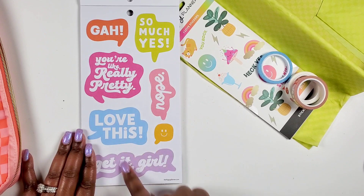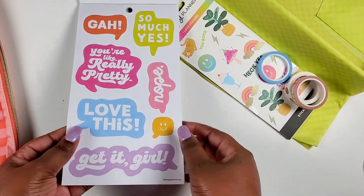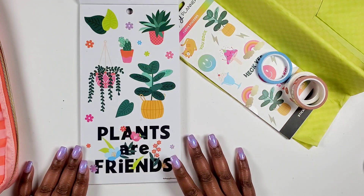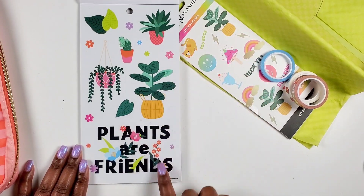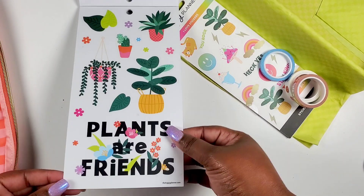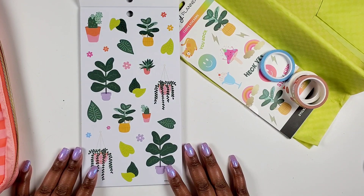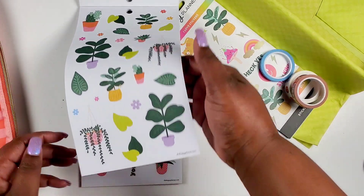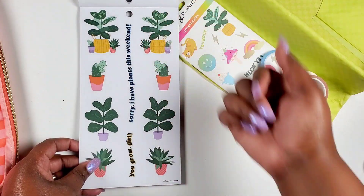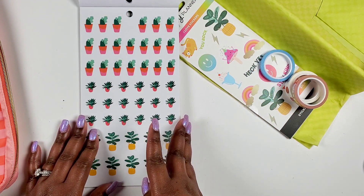I love speech bubbles — these are big and cute. 'Get it girl' — love it! Gold foil too, those would be fun. Then we got some plants because I was waiting for that. Plants are friends — I love my plant babies. These are all clear stickers. We got some little flowers and a little cactus — so cute. Then paper stickers, more things to have fun with — getting into a plant theme. 'Grow girl' — I love these.